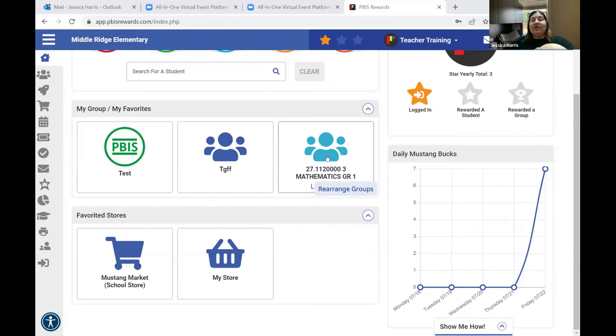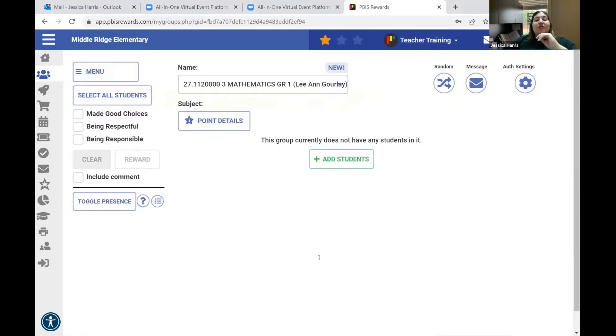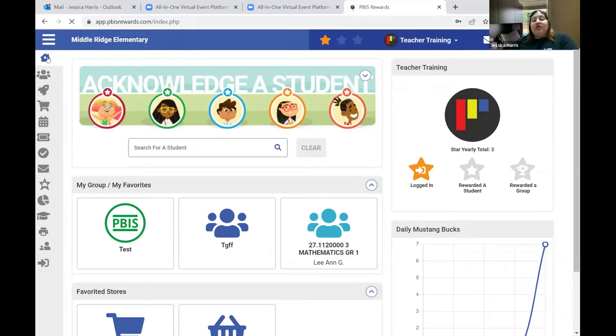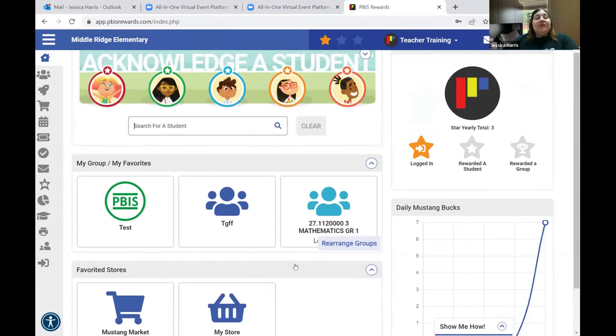PBS Rewards uses ClassLink, so your rosters are automatically going to sync to PBIS Rewards. You'll see here that I've favorited Miss Gourlay's group at Middle Ridge — her students would show up automatically if her roster was live. You may not see your roster until the first day of school. It will also show your last three to five days of giving out points, and you'll see the school store and your store on this page.